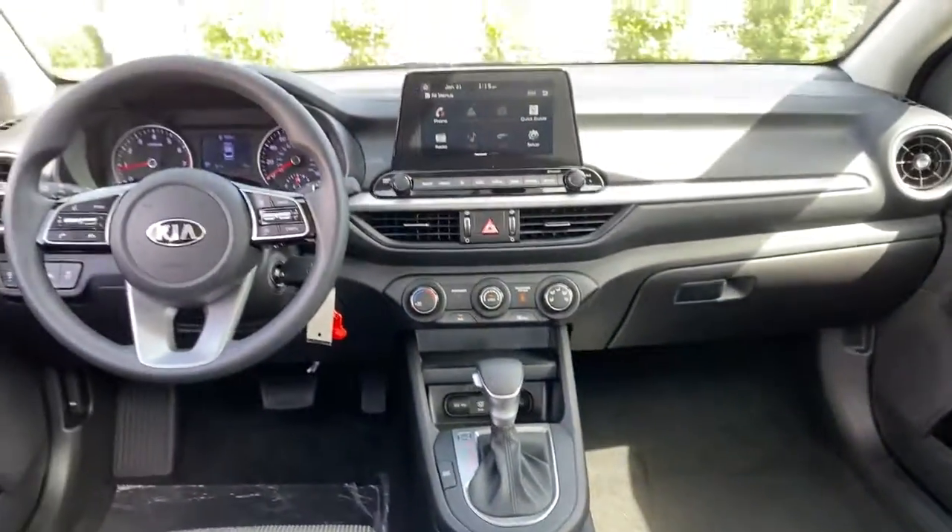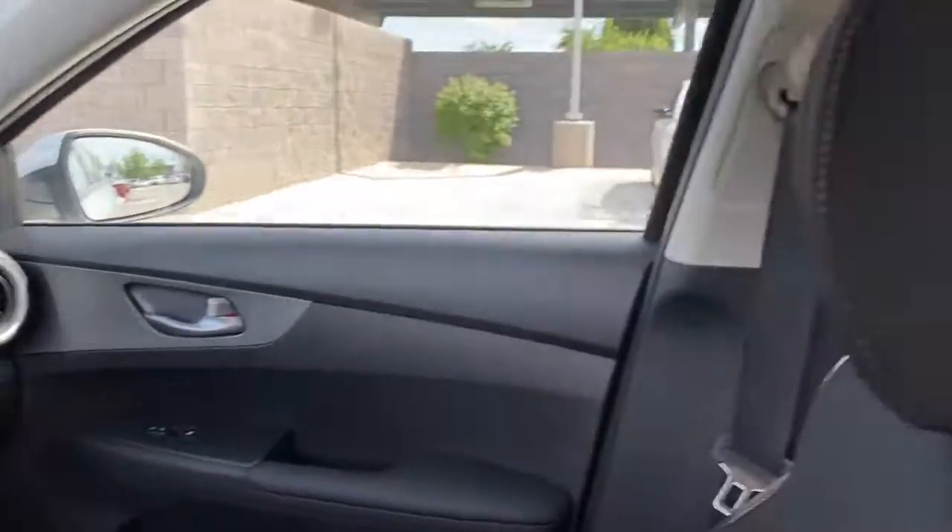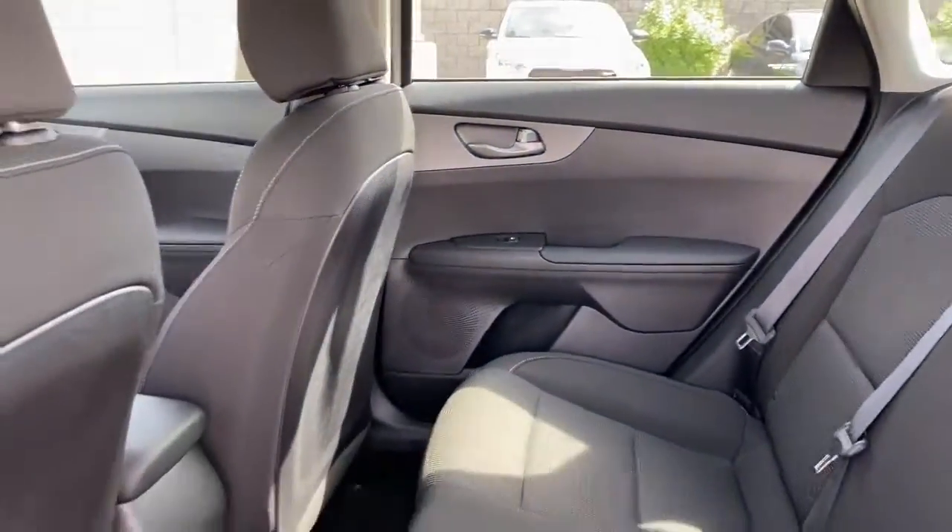Don't settle for boring when you could have exhilarating. Get into this refined and spirited Forte. Our team will give you an outstanding test drive experience. Stop in today.